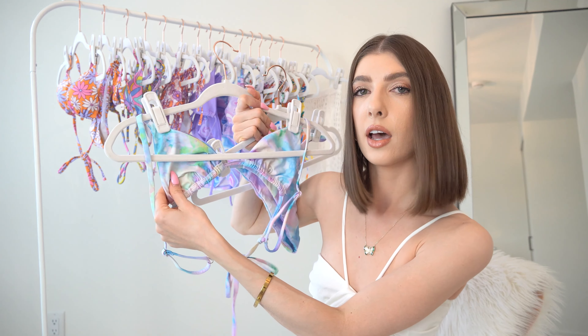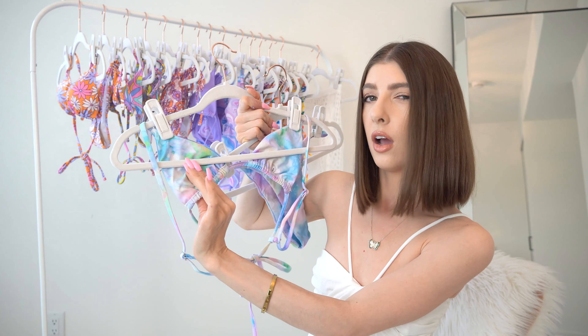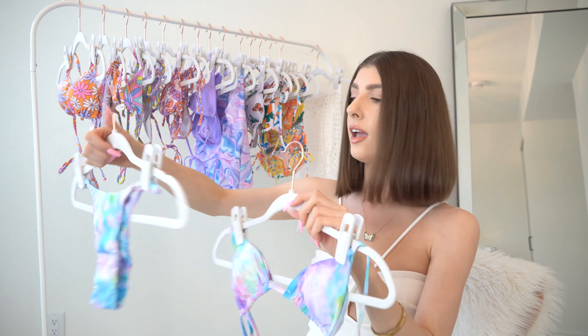It does have the tie feature across the lower part of your back. This one does not have the removable padding — I did want to point that out — but the lining is carried across the back part of the bikini.